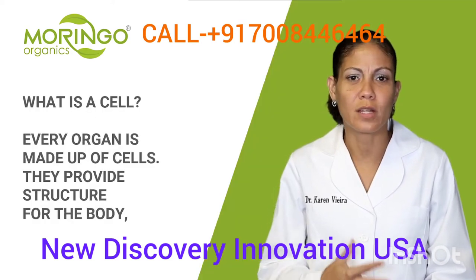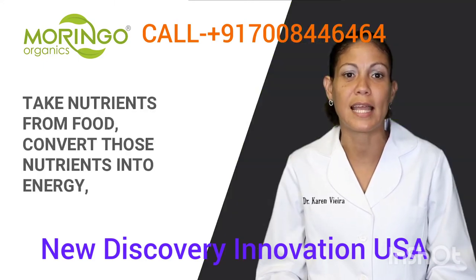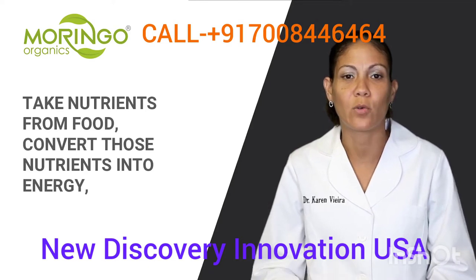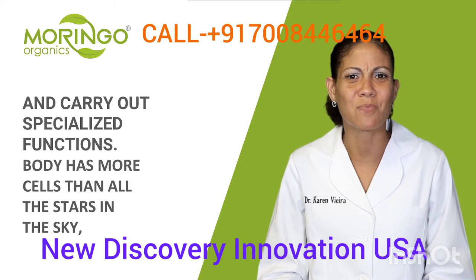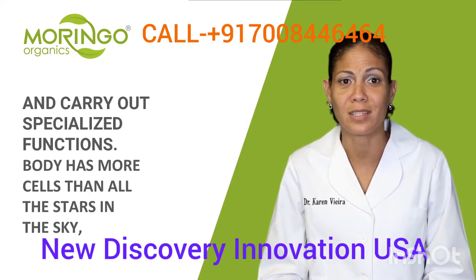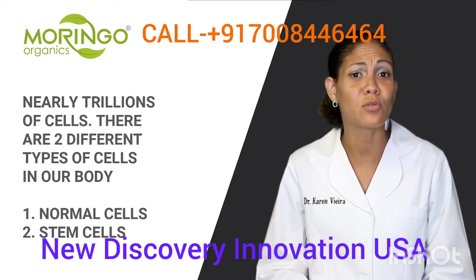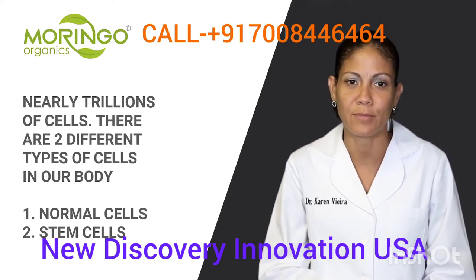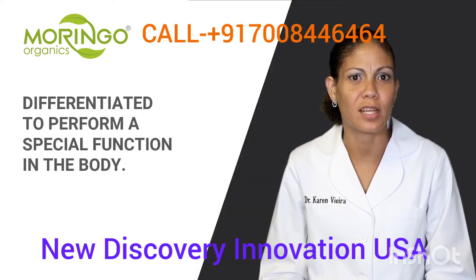Celeric helps to increase the number of skin stem cells, blood stem cells, T cells, and NK cells — which are natural killer cells. Before learning more about Celeric, let's learn about your body's cells. Every organ in our body is made up of cells. They provide the structure for the body and convert nutrients from food into energy to carry out specialized functions. The body has trillions of cells — more than all the stars in the sky. There are two different types of cells: normal cells and stem cells.